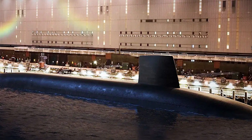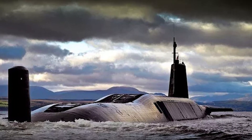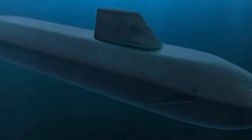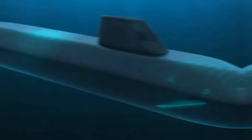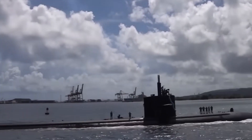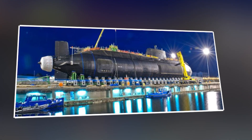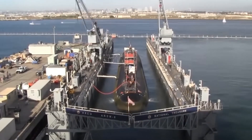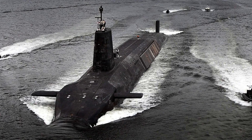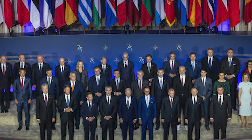The capabilities of the Dreadnought-class submarines extend beyond their formidable armaments. They incorporate advanced stealth technology to evade detection, sophisticated command and control systems to manage nuclear assets, and enhanced survivability features to operate in contested maritime environments. These submarines are designed to operate for decades, adapting to emerging threats and technological advancements. Strategically, their introduction reinforces the UK's commitment to maintaining a credible nuclear deterrent posture and underscores its role as a leading maritime power within NATO and other international security alliances.